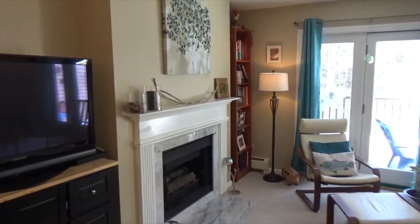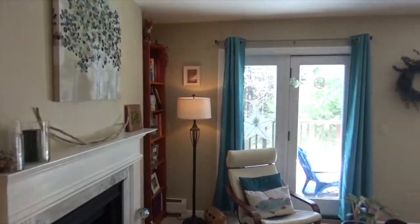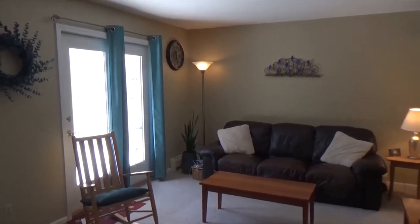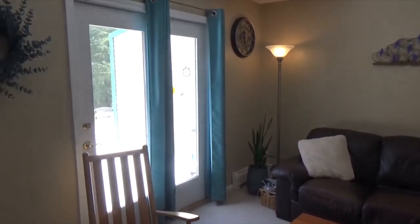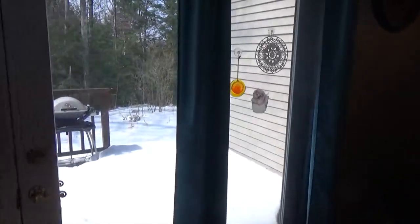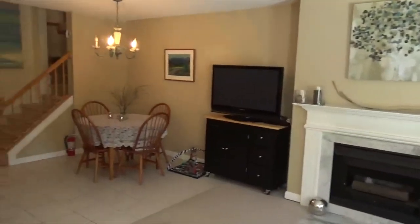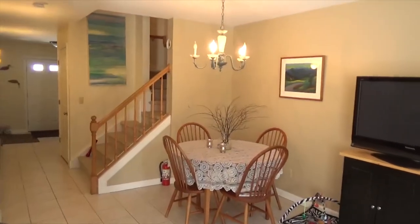Again, this is 7 Saxon Hollow, Unit Number D2 in Essex. If you have any questions, give us a call. Our number is 802-825-1353, or you can visit our website at catamountrealtygroup.com. Thank you.